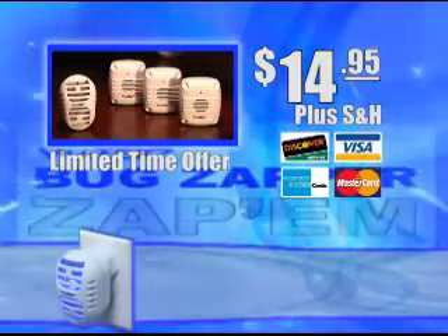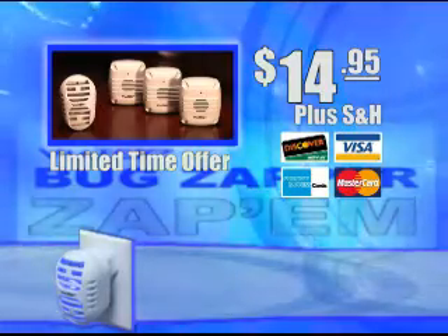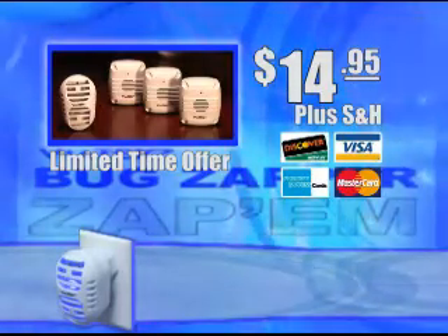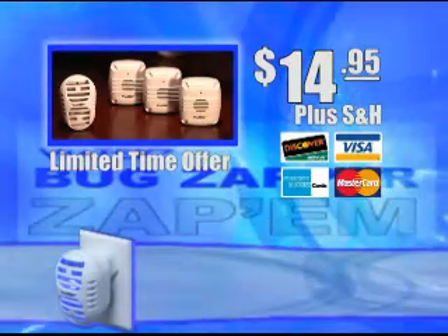You'll receive your Zap-Em bug zapper with three free Viatech pest repellers — an over $60 value — for only $14.95 plus shipping and handling. That's complete protection from bugs and pests for your entire home for only $14.95. Call now.